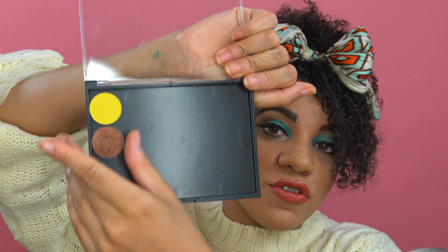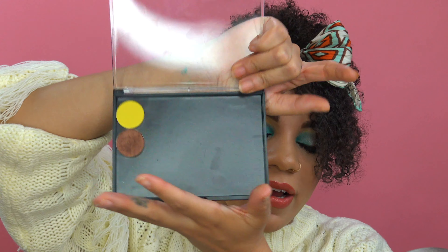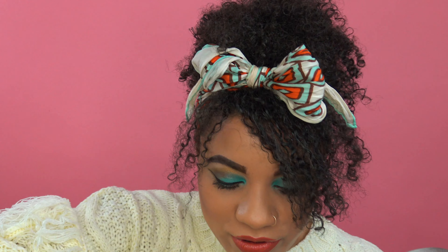They sent me a magnetic palette that I actually didn't pick out, and these are the two single shadows I picked out. As I build on them and create my own palette I will show you. So thank you Coastal Scents for adding this to the PR.